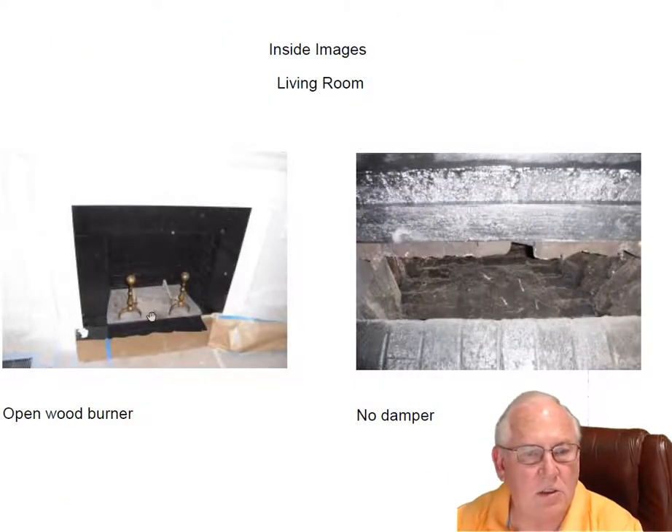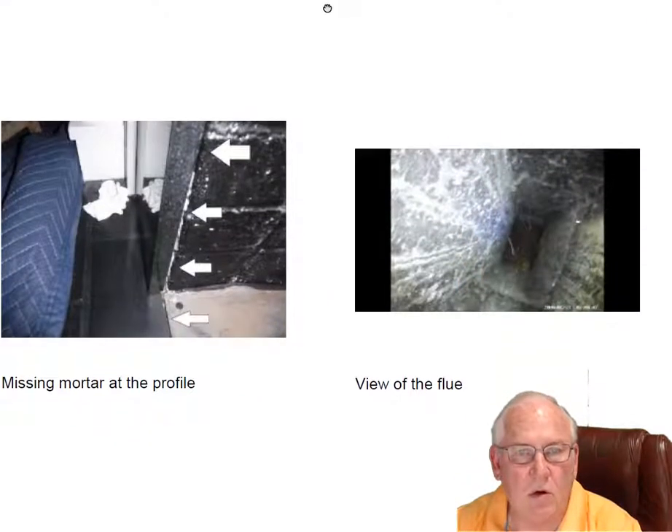Living room fireplace — this is original to the house. It's an open wood burning fireplace. No damper here at all, so we're losing heat and air conditioning up the chimney.